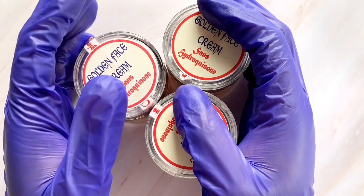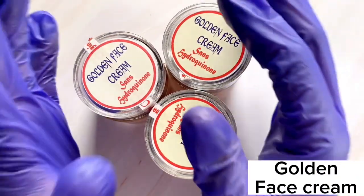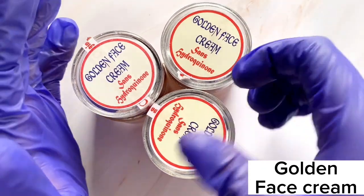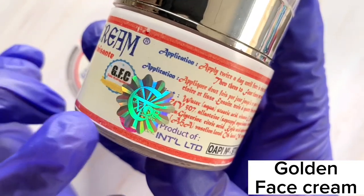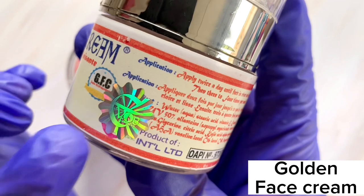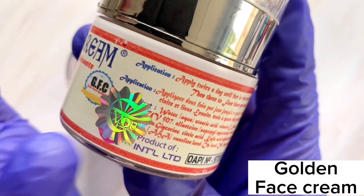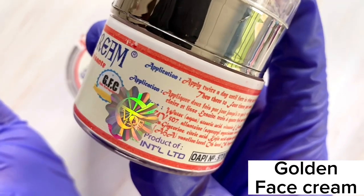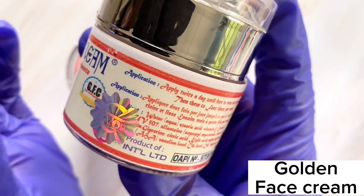Welcome back. If you look at the table, you'll notice I have three Golden Face Creams. The easiest method a lot of people have been using to identify the original is by looking at the silver sticker — you should see 'Evoke Cosmetics' written inside it. People have been using this method for a really long time.